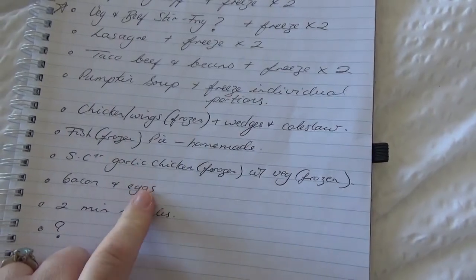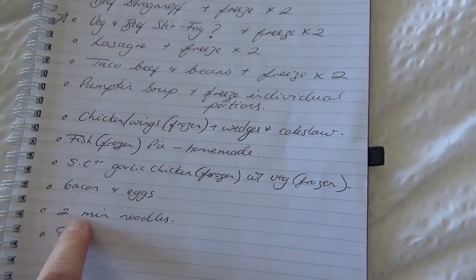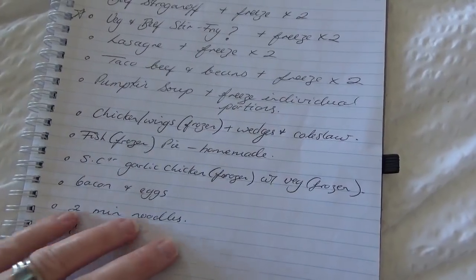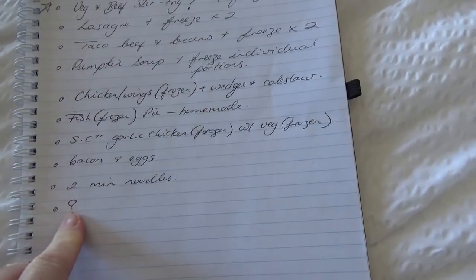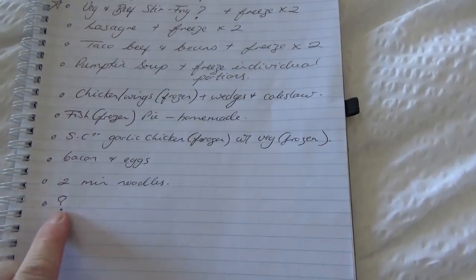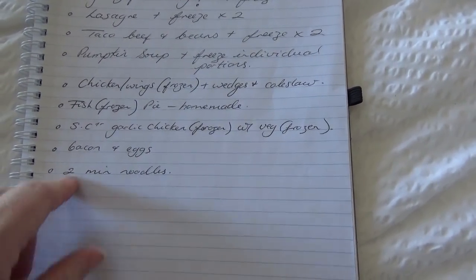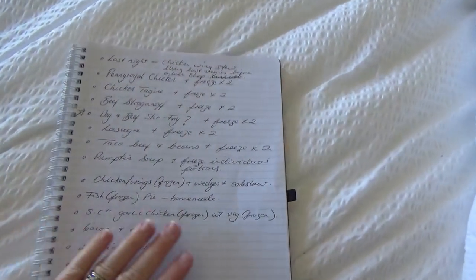Really simple nights include bacon and eggs — I've got heaps of eggs that we just haven't been eating lately, probably the warmer weather — plus bacon in the freezer. Two-minute noodles are also on the list; people actually like it so it's okay sometimes. The 14th night is a question mark — we'll probably have leftovers, takeaway, go to someone's place for dinner, or I might just say 'make yourselves some cereal' — we do that occasionally, especially if we've been out for afternoon tea and people aren't very hungry.